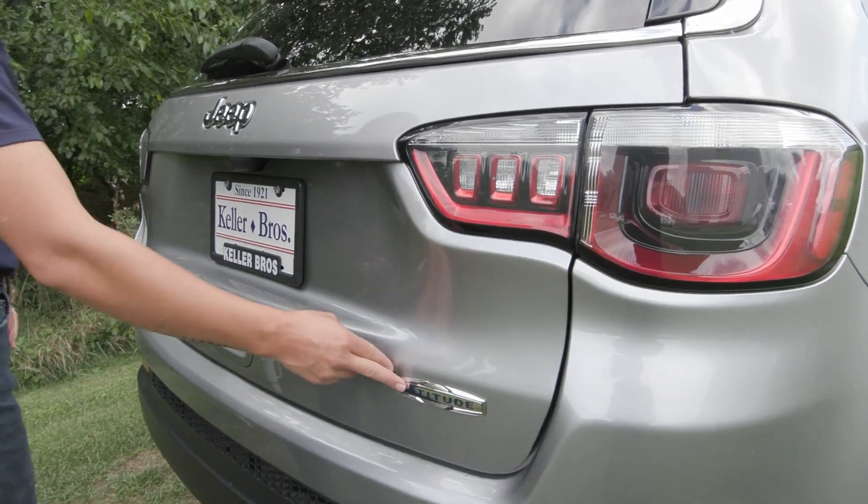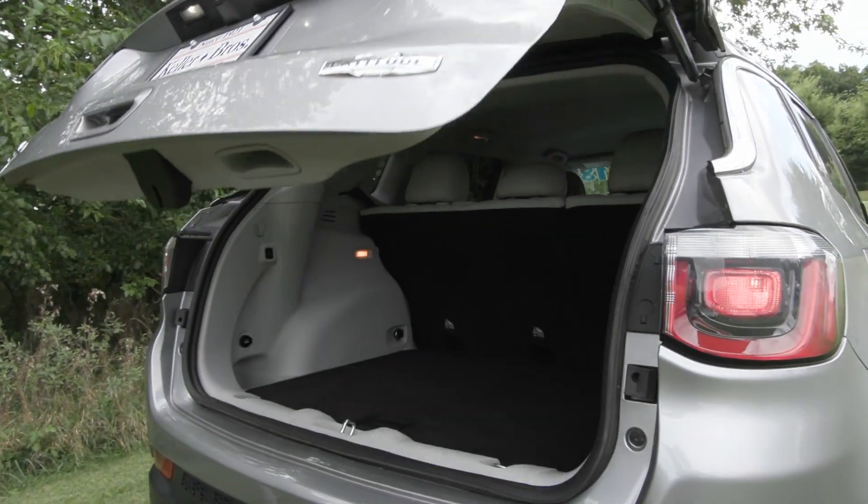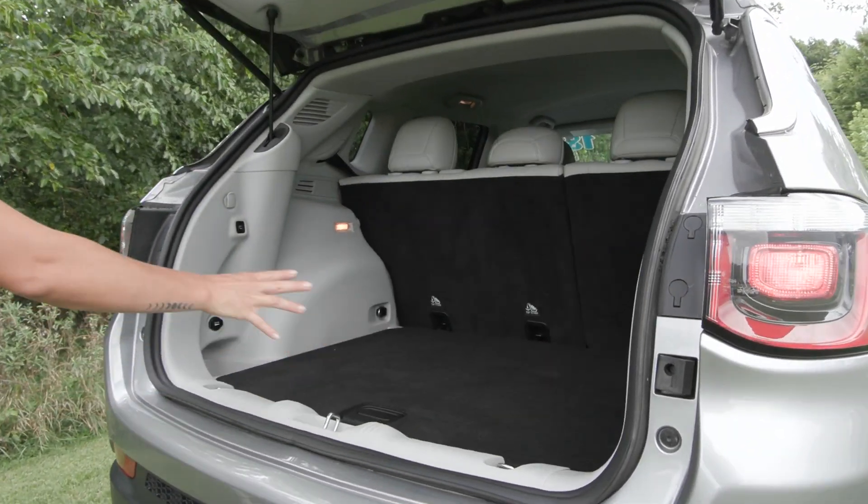In the back here you do have the latitude badging along with the power liftgate. In the back of the vehicle you have the spacious trunk area.